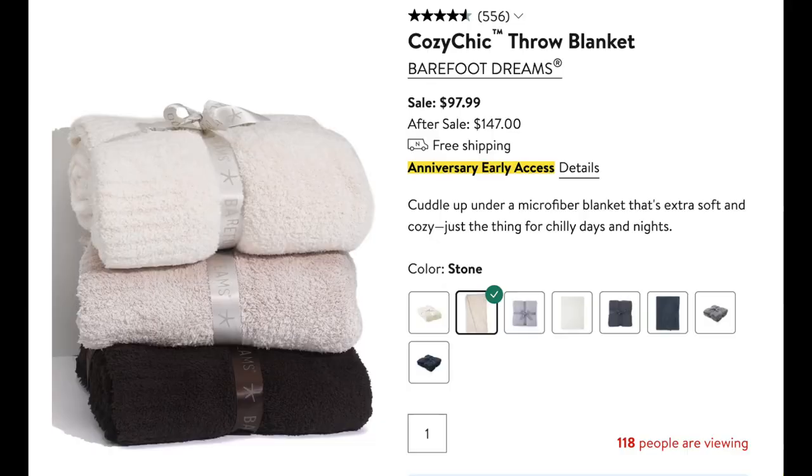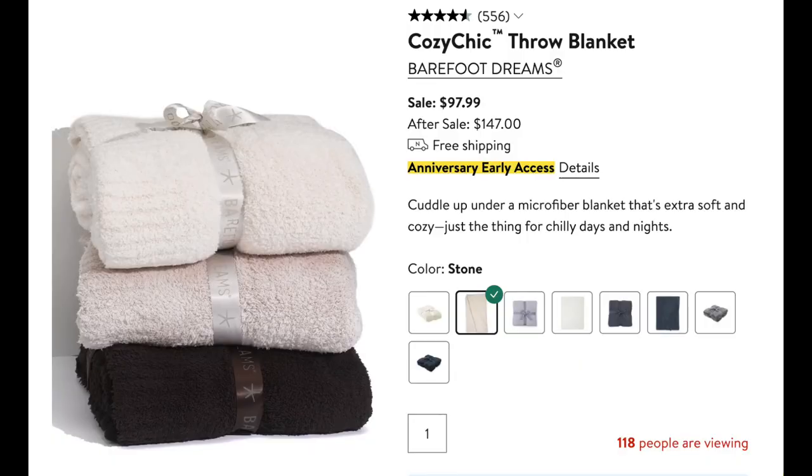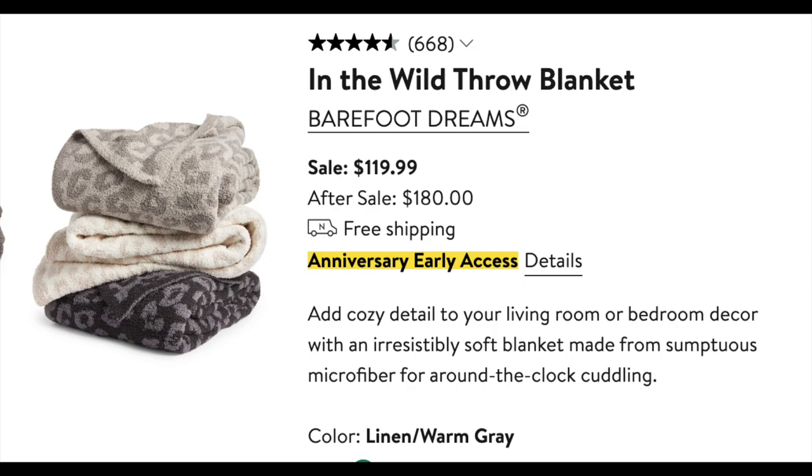Next is the Barefoot Dreams blanket. I talk about these in a lot of my Nordstrom videos and holiday shopping gift guides — they are my absolute favorite blankets. I think they make really great housewarming presents. I've had one of my Barefoot Dreams blankets for almost 20 years and it's still in great condition — super cozy and looks great. I prefer the solid color blankets personally, and these are on sale for $98, but they also have the really popular cheetah print one, which retails for a little more at $119.